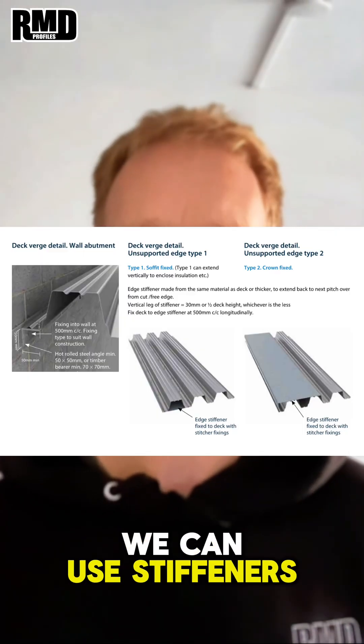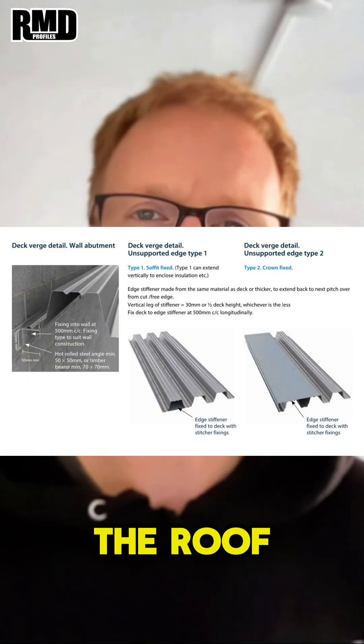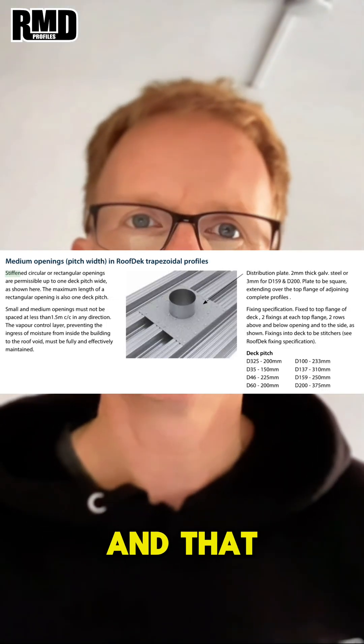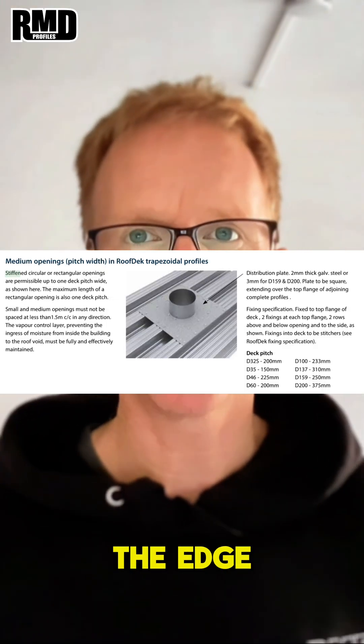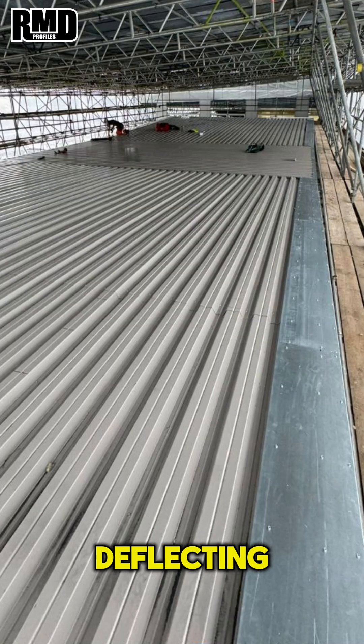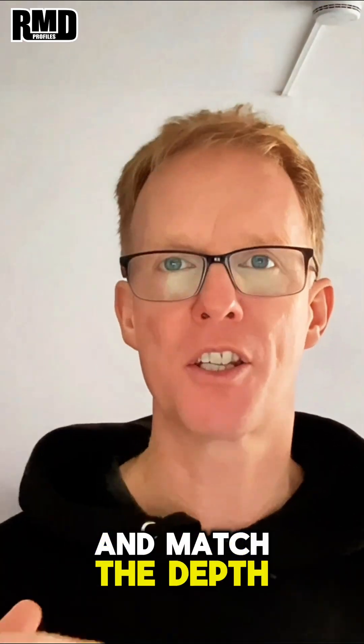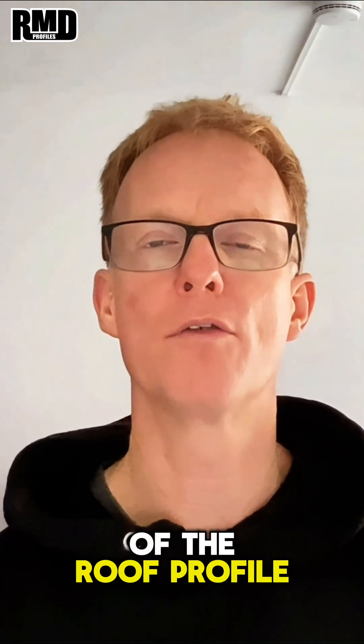We can use stiffeners down the edges of the roof deck if it's cantilevering off the edge of the supporting structure, and that will stiffen the edge to stop it from deflecting when you are boarding and insulating those profiles down. Again, we make those bespoke and match the depth of the profile — the roof profile that we're fitting.